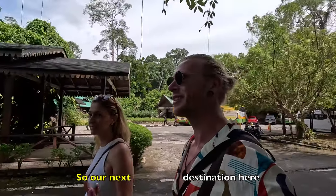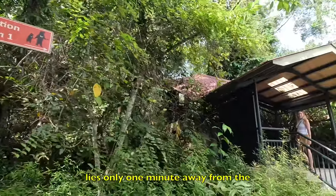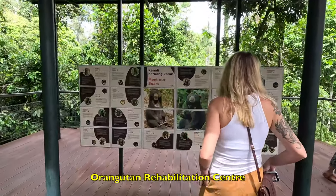So our next destination here — the Borneo Sandberg Conservation Center lies only one minute away from the Orangutan Rehabilitation Center.